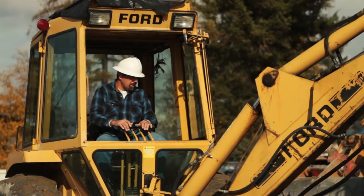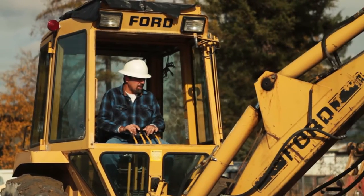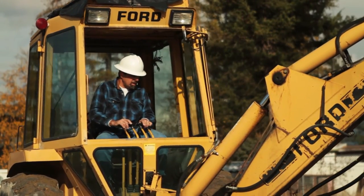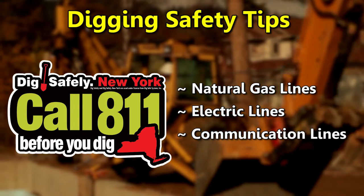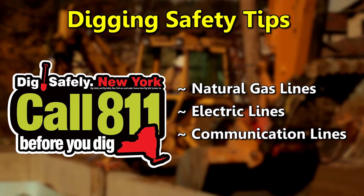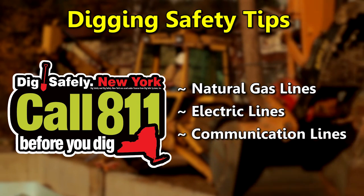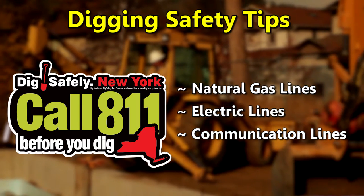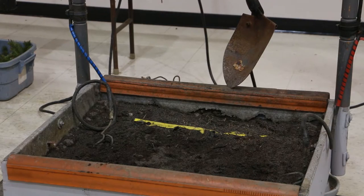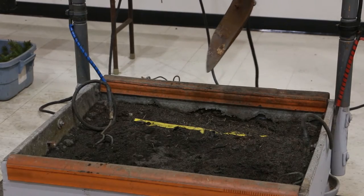A lot of utilities have been installed underground, and before you do any excavation, it's a free service — you can get your utilities staked out, meaning gas, phone, cable TV, and obviously electric. Safety is at stake. If you just go ahead and dig somewhere, you could come in contact with a primary or even a secondary line, and this is what could happen.